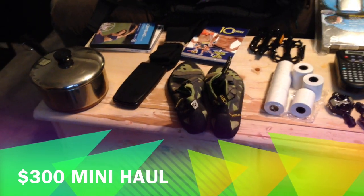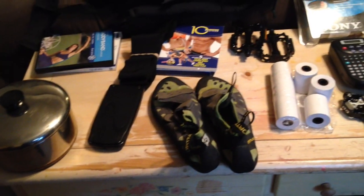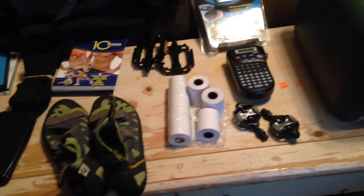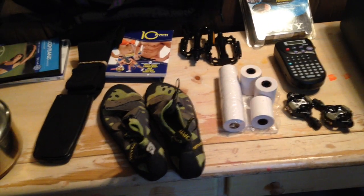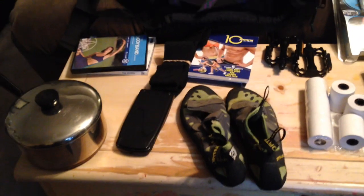Hey there friends, Picking Couple here with you to give you a little late summer garage sale haul. It's a couple of great items here that we were able to score. I want to go over with you and see how much we were able to make. My wife has got the calculator out and we are going to tally up our scores for today.